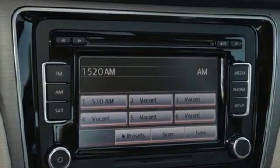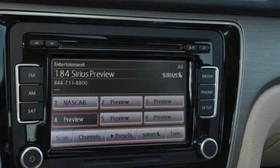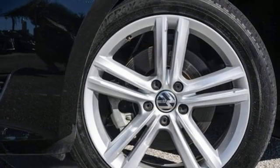Turbo inline four-cylinder engine, express open and closed sliding and tilting sunroof, gas pressurized shocks, and power heated mirrors. Enjoy every drive in a Volkswagen.